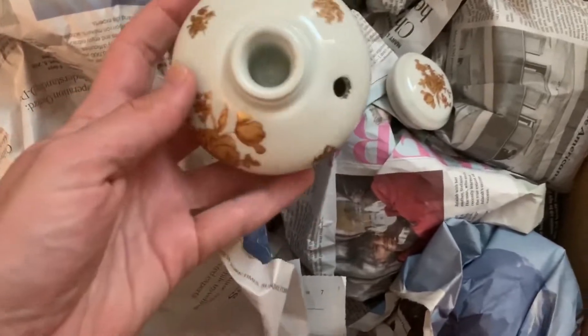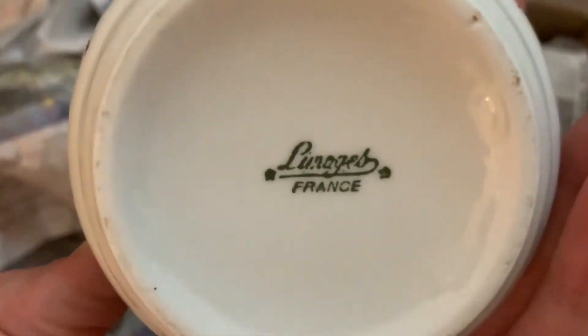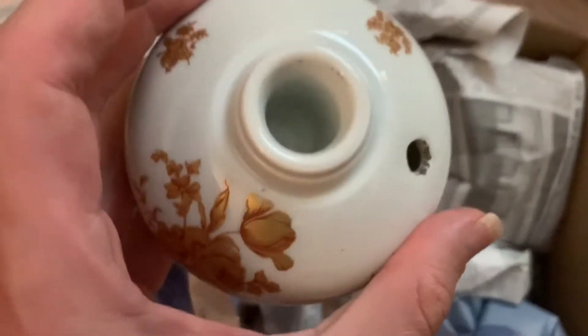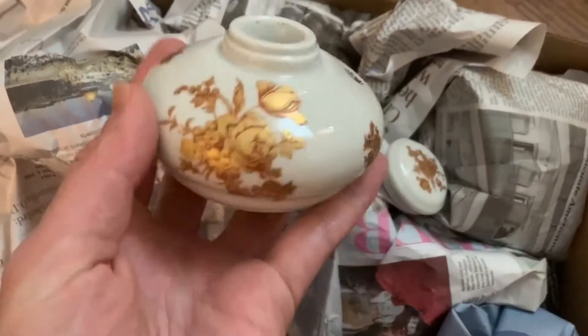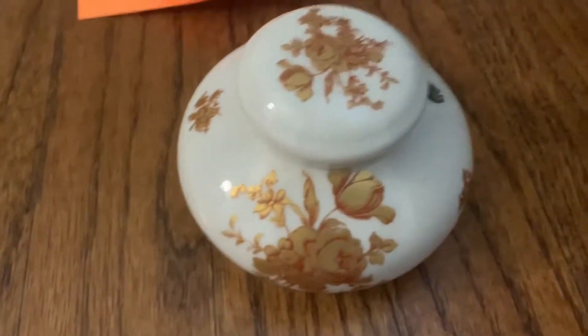To me this looks like an inkwell. Limoges France — I always like to see Limoges on the bottom of the porcelain I get. Even the Wall Street Journal said Limoges porcelain is a good investment. So we got another piece there.